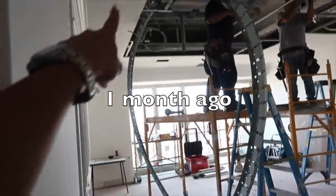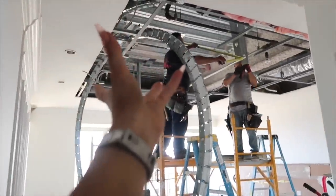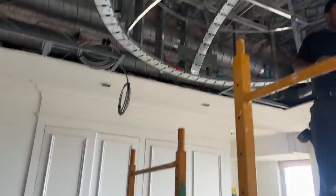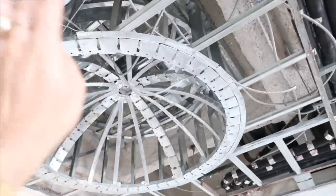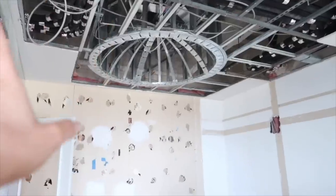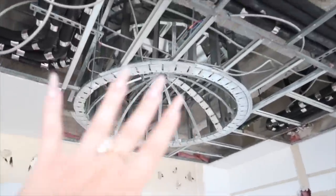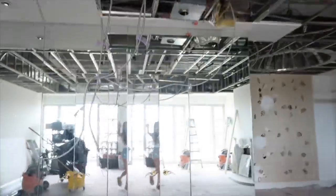You guys remember in some of my other videos I showed the whole framing process of the ceiling — it was insane. They basically had to build the dome with all these metal things, and they had to move the pipes, which was a nightmare. It took forever to move everything, but you can see the framing — everything got scooted around and it looked absolutely horrendous.